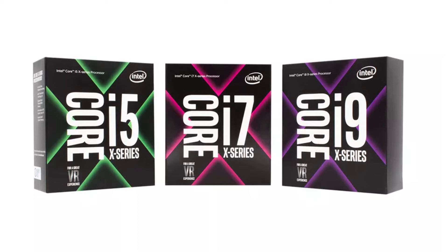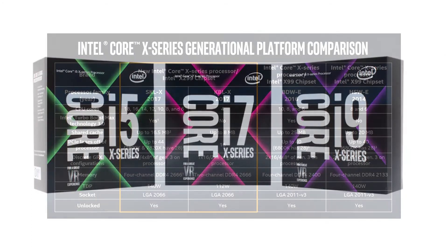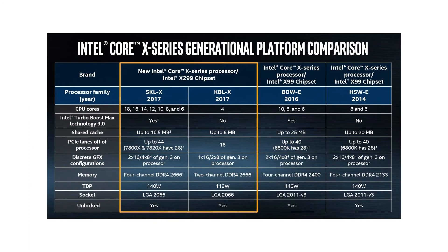As for the Core i9, Intel will be offering four models — not counting the i9 Extreme — ranging from $999 for a 10-core, 20-thread processor to a $1,699 16-core, 32-thread chip. All the new desktop Core X processors are designed to work with Intel's new X299 motherboard chipset, which the company notes should be rolling out on partner products in the coming weeks, along with the new processors.